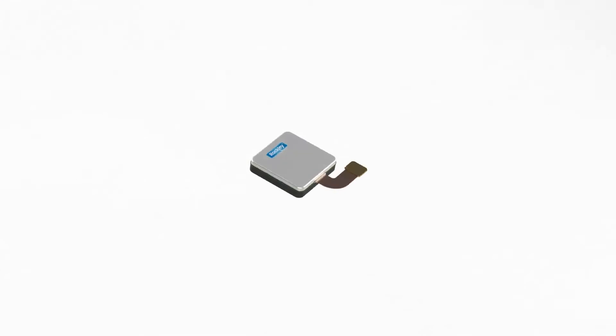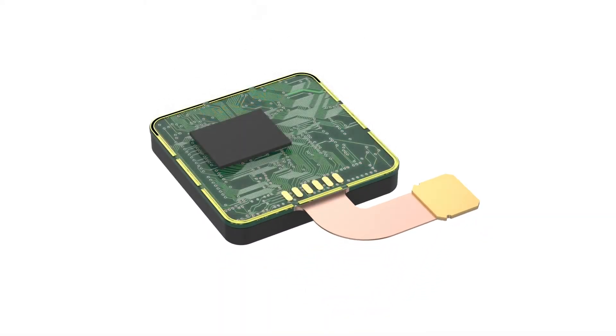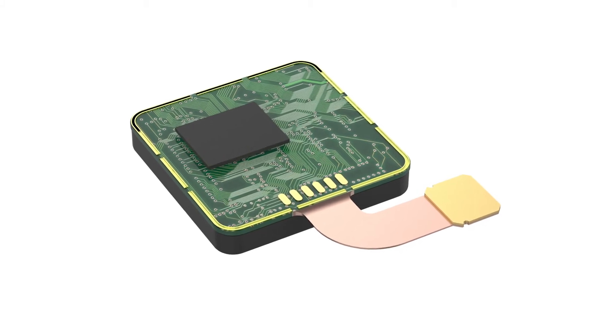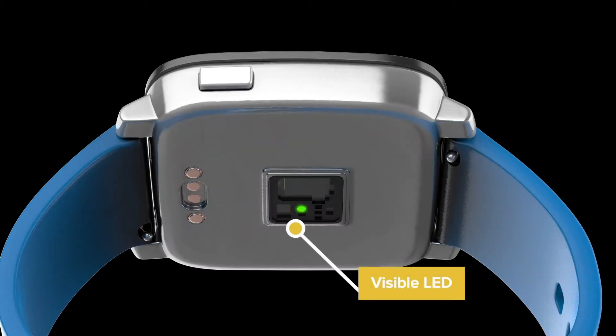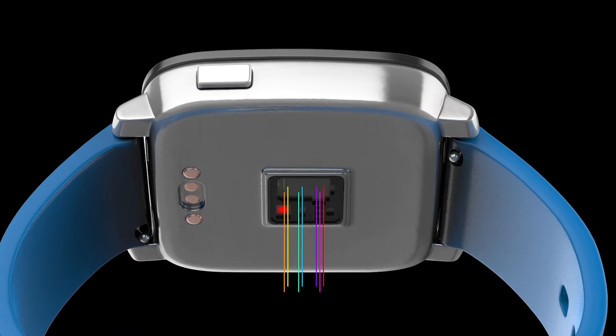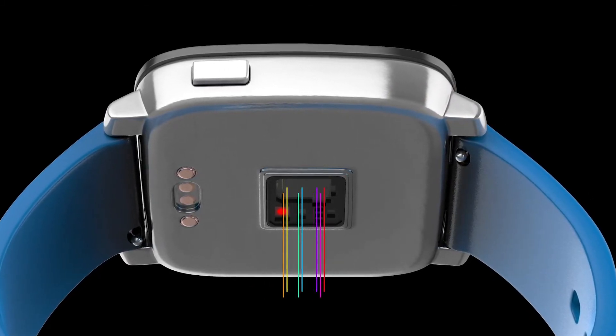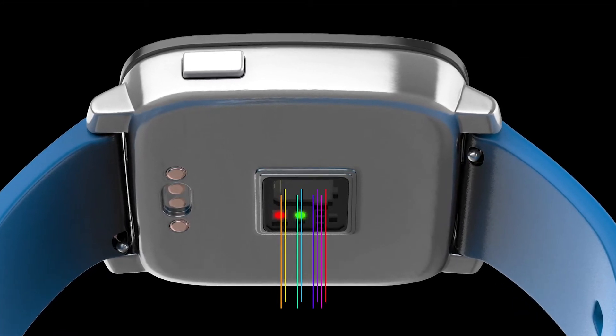At Rockley, we're expanding digital health monitoring with a new class of wearable sensors. By augmenting existing visible and IR LEDs with numerous highly integrated chip-scale lasers, Rockley's all-in-one module offers spectral resolution and accuracy to safely detect key biomarkers through the skin continuously and non-invasively.